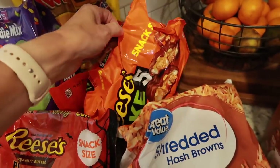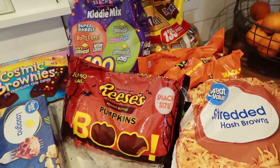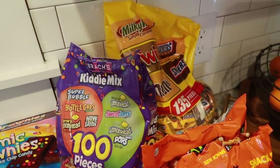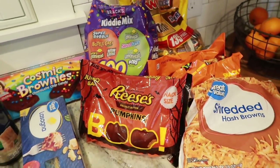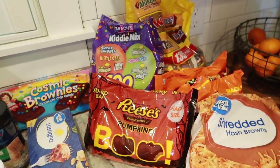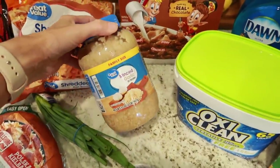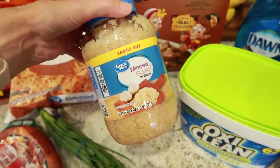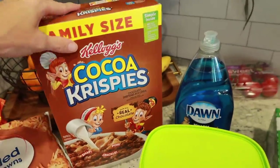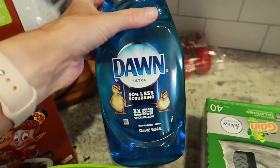I got the kids some more cosmic brownies. For the potato casserole in the crock pot: cheddar cheese soup, evaporated milk, kielbasa, onion, green onion, and shredded hash browns — these are the Great Value ones, which I've never tried before. I also got lots of Halloween candy. Some of it — the Take Fives and Reese's — are mine, and I'm putting those in a top cabinet where the kids can't reach.